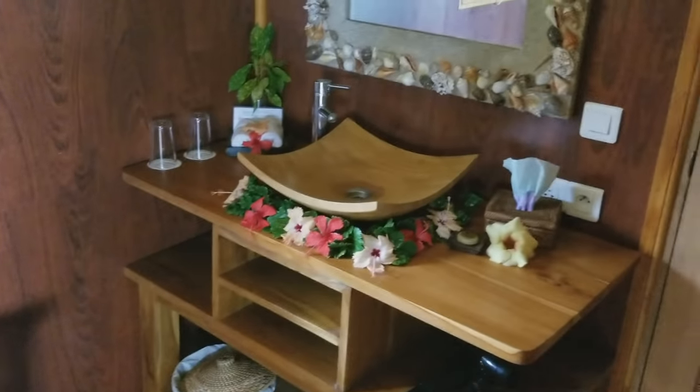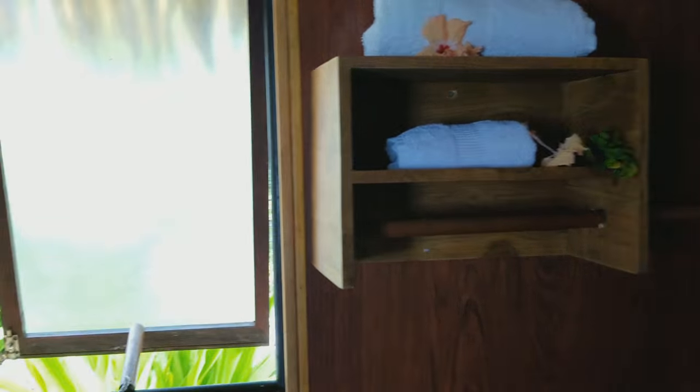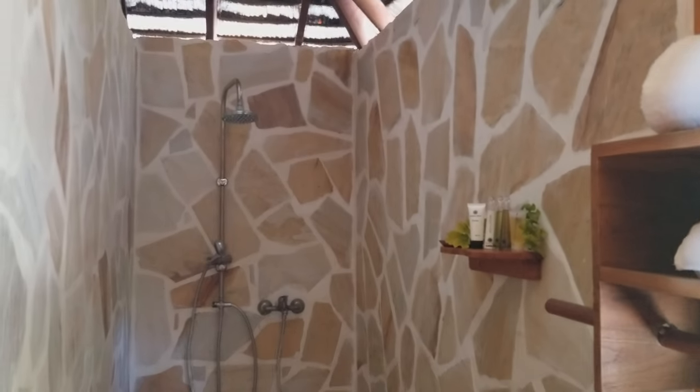We've got the bathroom — very cute, again very Polynesian. Decorated with tropical flowers everywhere and a huge walk-in shower.